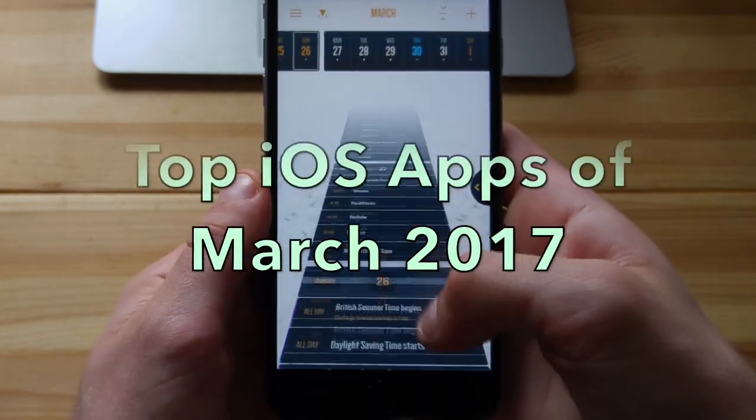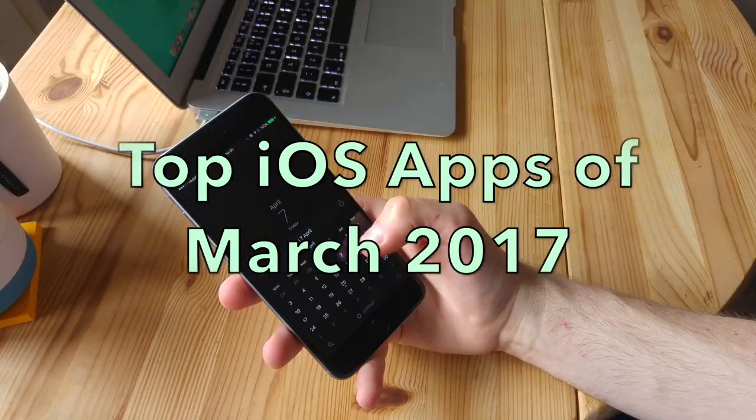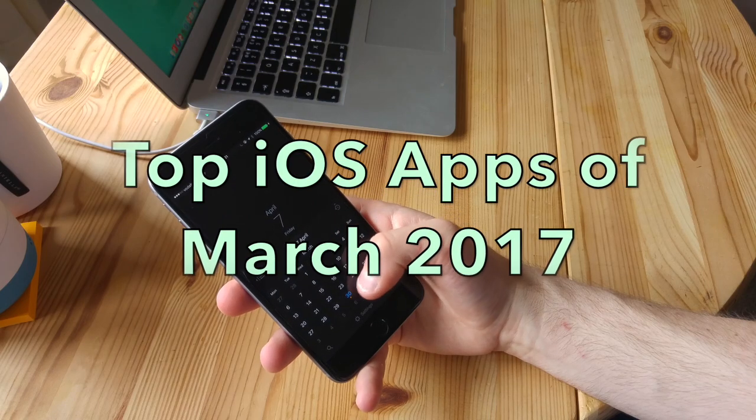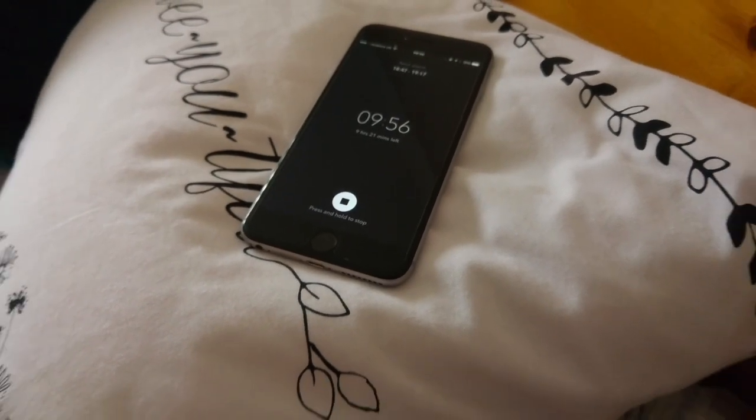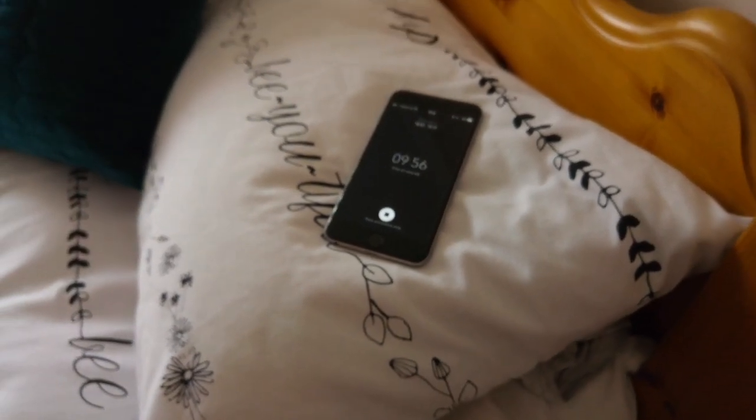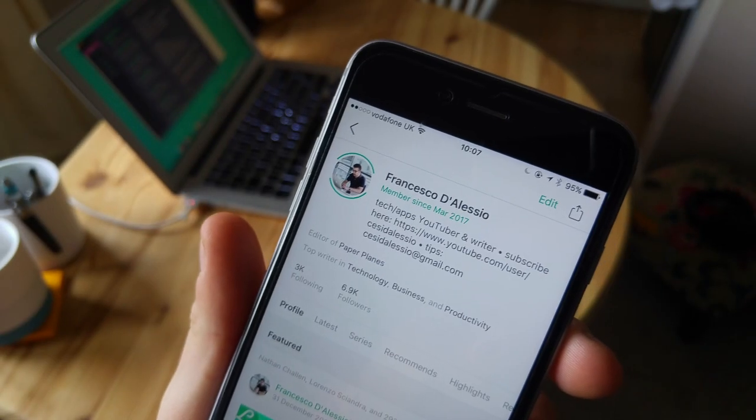Hello everyone, welcome to another video. In today's video we'll be exploring some of the iOS applications that I've discovered in the last month that I think you guys might enjoy. Feel free to download these applications in the description below, but let's get stuck in.